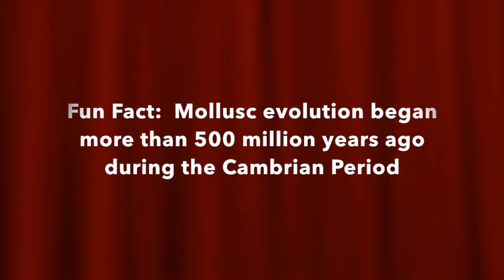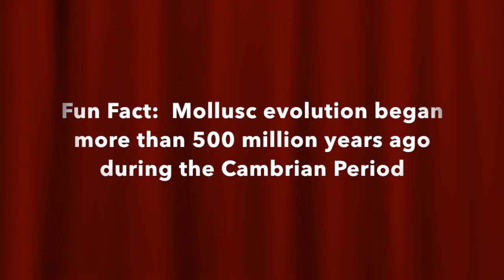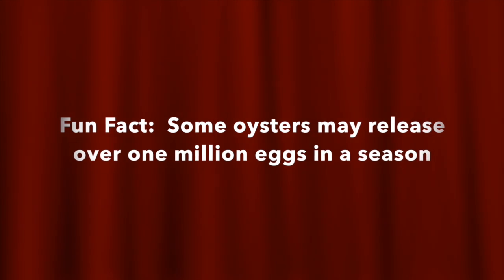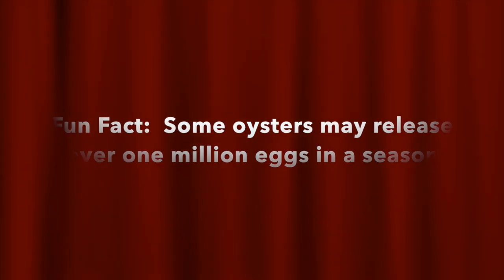Fun fact number six! Mollusk evolution began more than 500 million years ago during the Cambrian period. Fun fact number seven! Some oysters may release over 1 million eggs in a season.